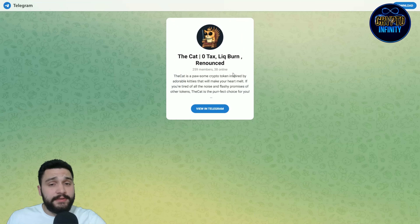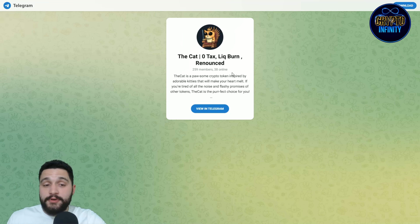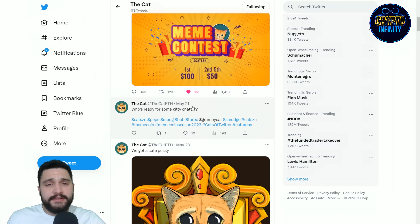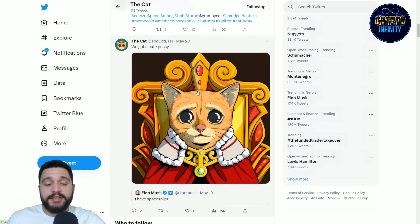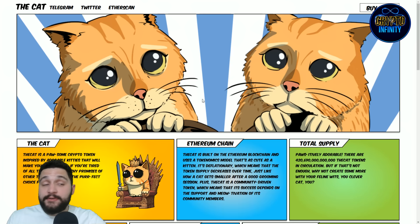Also guys, a couple more things. First of all, their Telegram group — definitely come here and check it out. Be one of their first supporters. Help them become trending and of course you will enjoy the ride. Also guys, follow them on Twitter. Like their posts and make the hype around the project, because this is a community-driven token and it needs its community.